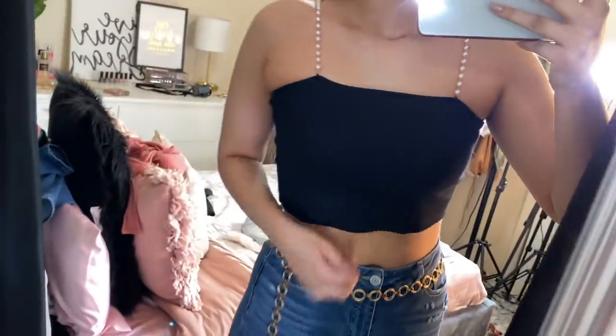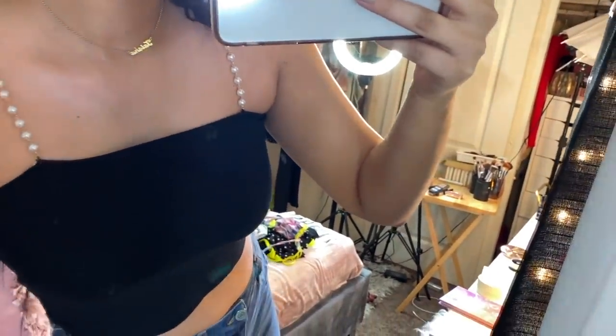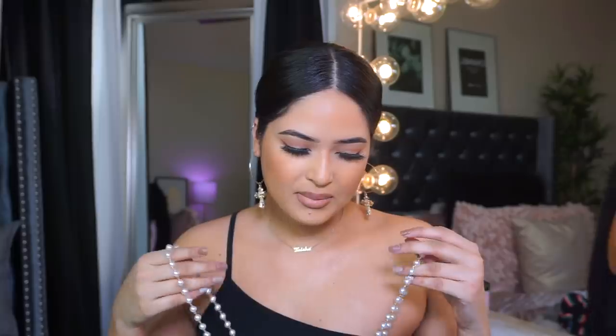I also got the rib knit pearl strap cami top — six dollars in a size medium. I would suggest you do not buy this shirt. It fits a little bit weird, the pearls are super uncomfortable, and it's not stretchy at all. Maybe a size large would have fit me better, but I think the actual style just doesn't look good on my body. I don't really like it, but I think it will look pretty on camera when filming because of the little pearls.